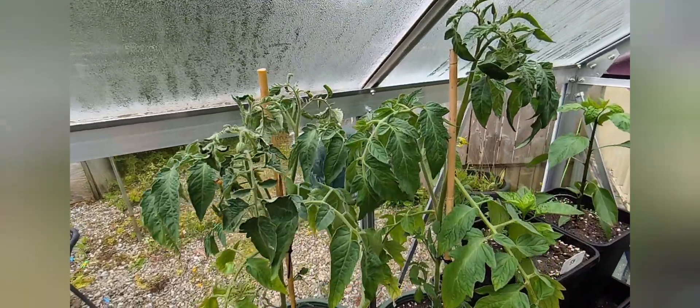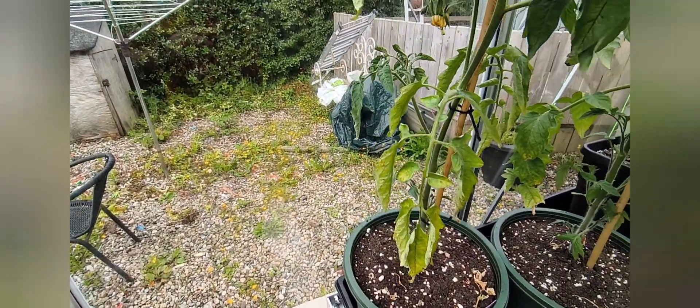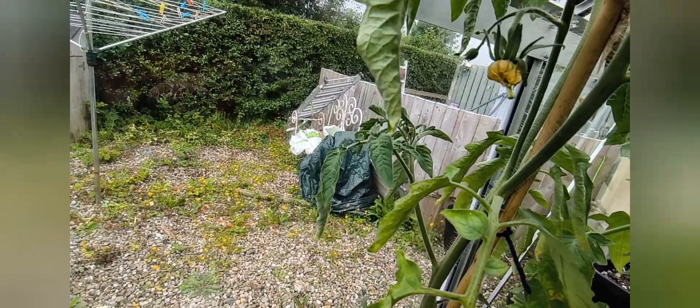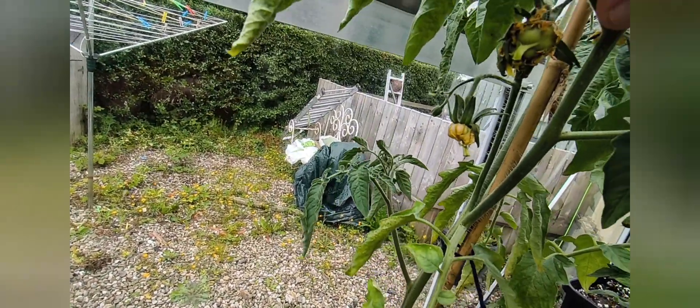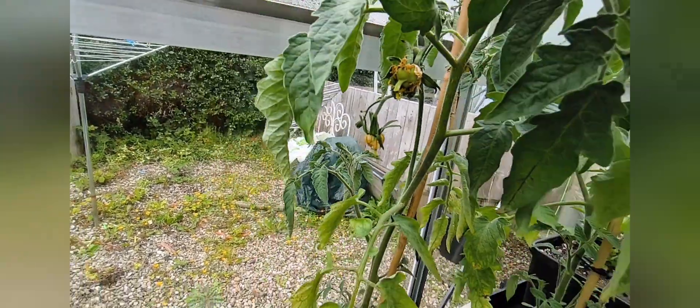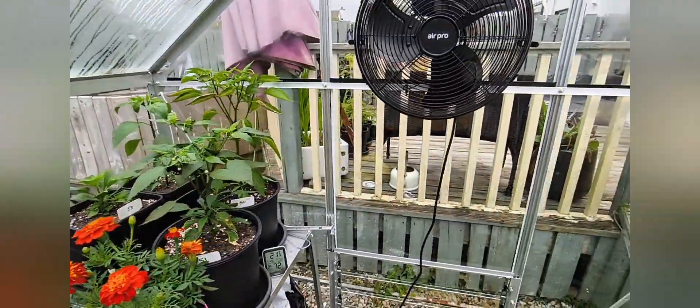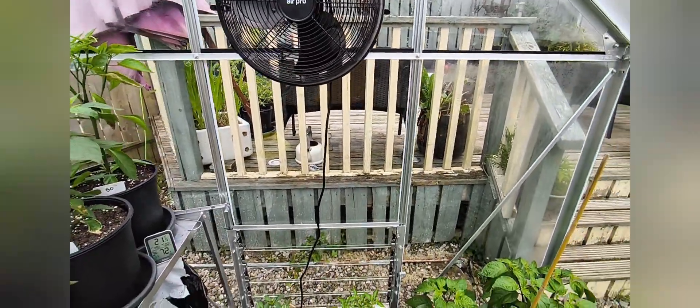I'm growing some tomatoes in here this year as well, and growing a lot more outside. These are Belmonte tomatoes - these are sort of like ones you would put in a burger, they're massive. As you can see there are a couple coming through there, pretty early in the year yet, but we'll see how we get on.